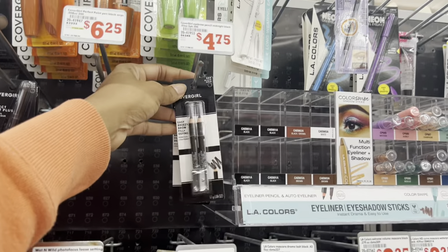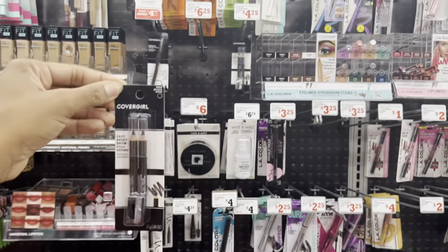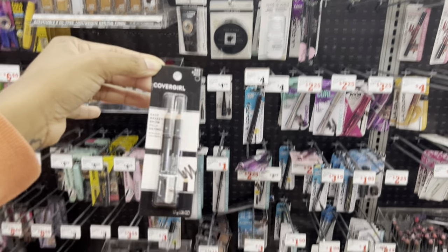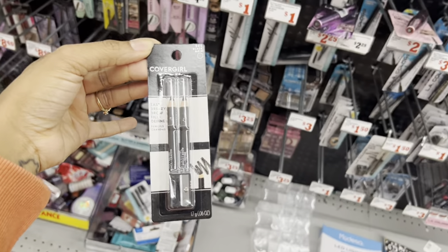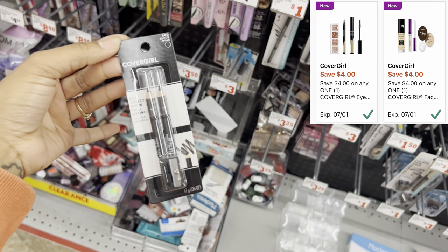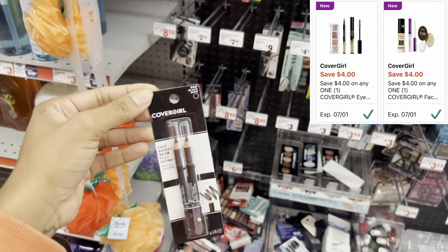The first thing I want to pick up, because it's going to be a great filler item, are these CoverGirl eye pencils. At my store they're $4.75 — pricing could vary, so make sure you have the right store selected. I'm going to use a $4 coupon, so that makes this just 75 cents. It's also a great filler item to help me reach my $25 balance.